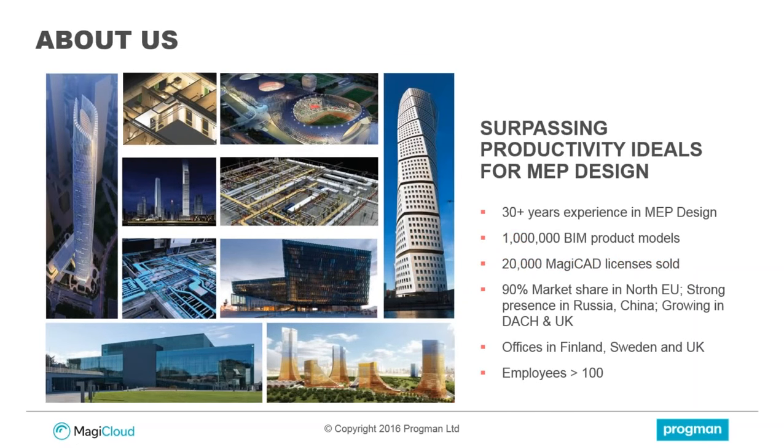I will just start the webinar briefly by explaining a little bit about us as a company, for those of you who are not aware of us or perhaps haven't come across our products before. We are Progman, a Finnish company with over 30 years of experience in MEP design, and we have over 1 million BIM product model variants from over 200 manufacturers inside Magic Cloud.